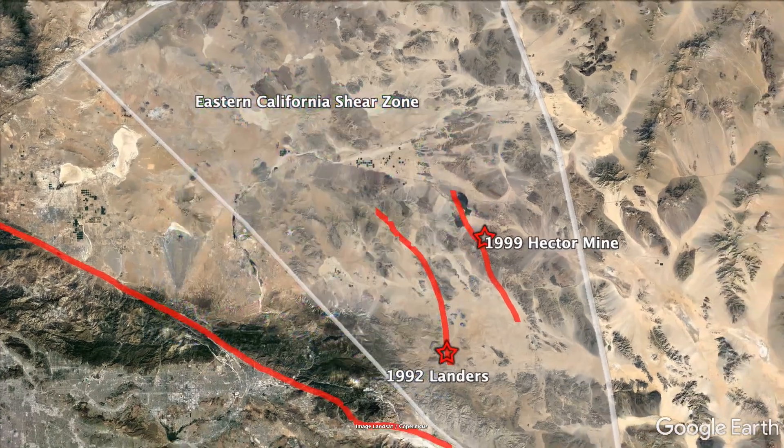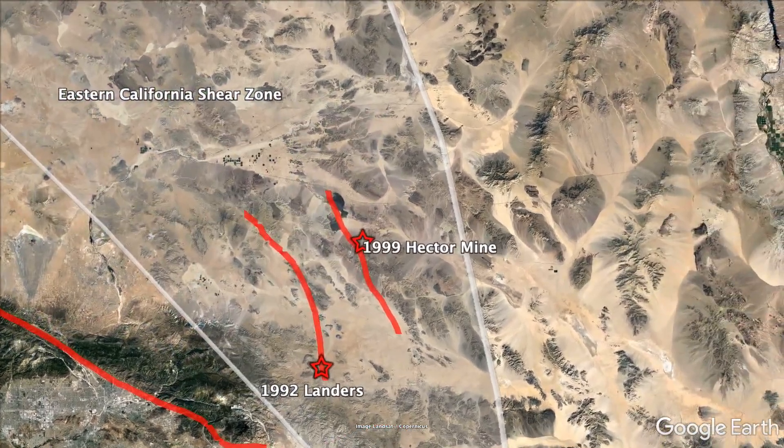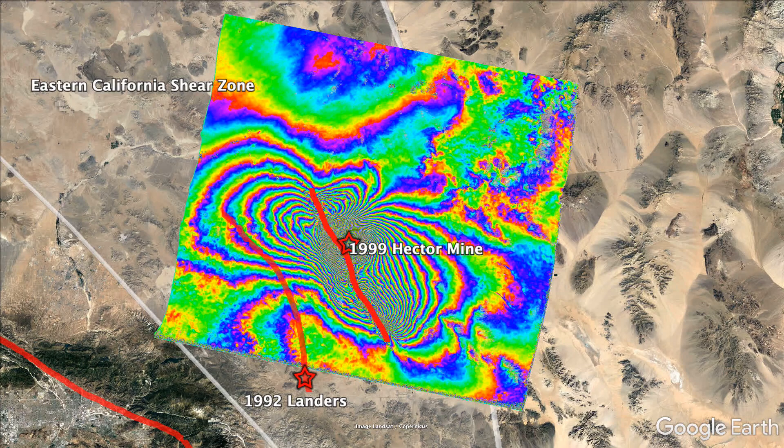Just seven years later, the Hector Mine earthquake was imaged by the second European satellite, ERS-2, which had improved orbital control that provided greatly improved images of the ground deformation.